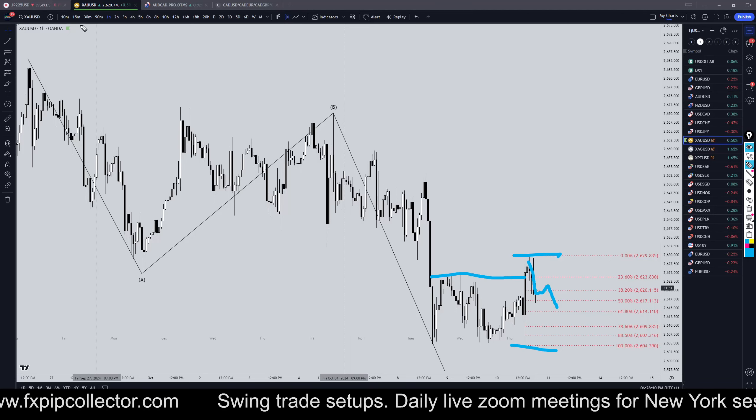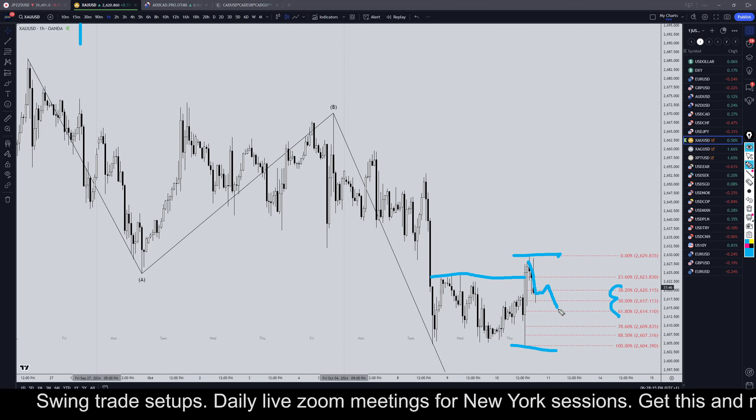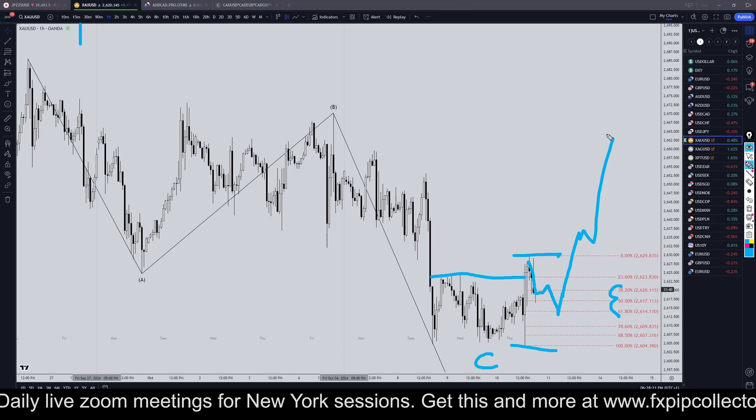I'd probably go down to the 15-minute time frame to see the three waves down. A Fibonacci bounce with an engulfing move to the upside is what I'm looking for as my next entry to go long. Hopefully this is the end of a wave C, and if it is, it will likely continue the uptrend.